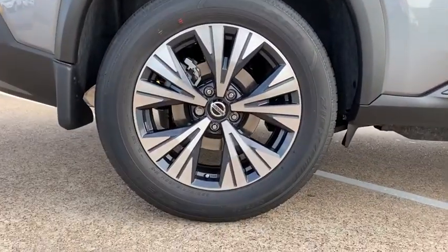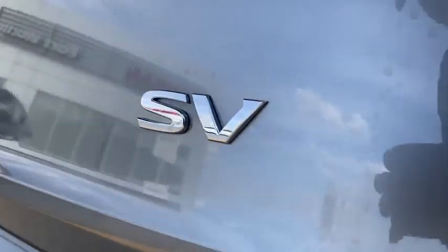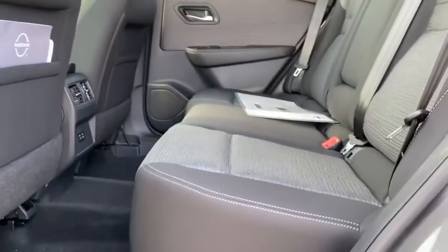Rear window defroster, power windows, brake assist, overhead console, tachometer, panic alarm, remote keyless entry, front bucket seats, power driver's seat, front reading lamps, cloth seat trim.